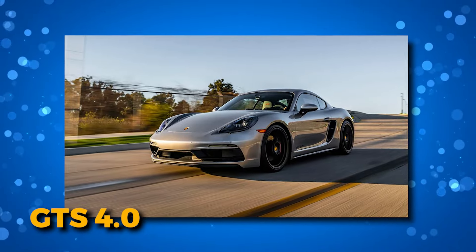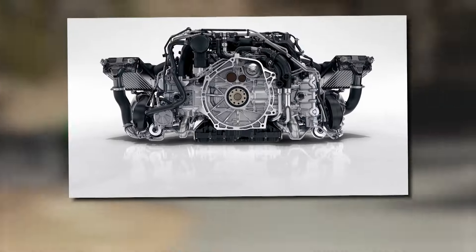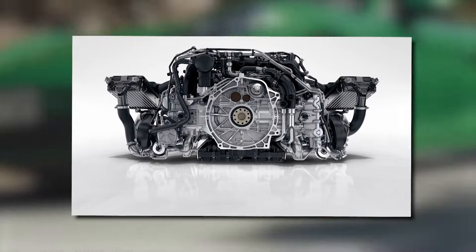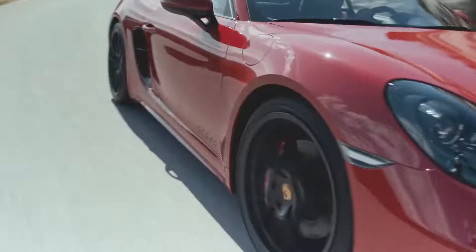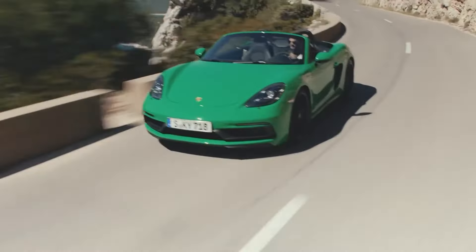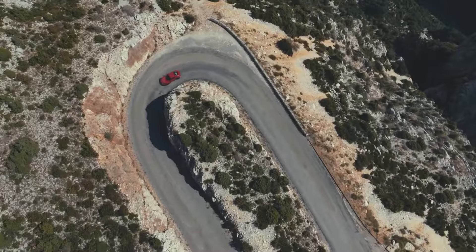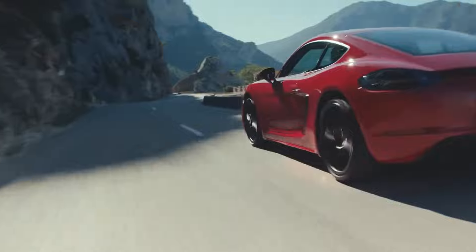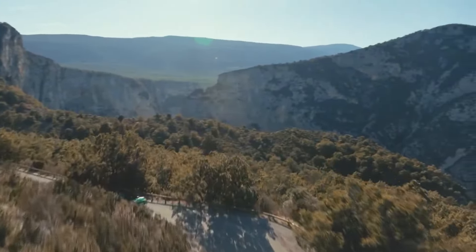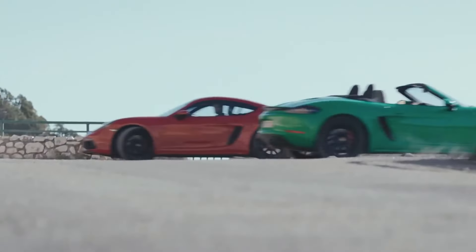For those aiming for the zenith of Boxster glory, the GTS 4.0 model takes the spotlight. With a price tag reaching $90k, it introduces a powerhouse flat-six engine that performs and orchestrates a symphony of driving pleasure. Yet we understand not everyone is ready to make such a lavish investment in a two-seat convertible. Enter the S model, the practical haven for those mindful of their budget. While lacking the raw power of the GTS 4.0, the S model still promises an invigorating drive. True enthusiasts may find it hard to resist the allure of a manual gearbox despite the commendable PDK automatic transmission option. The Boxster lineup boasts an array of four engines to choose from.